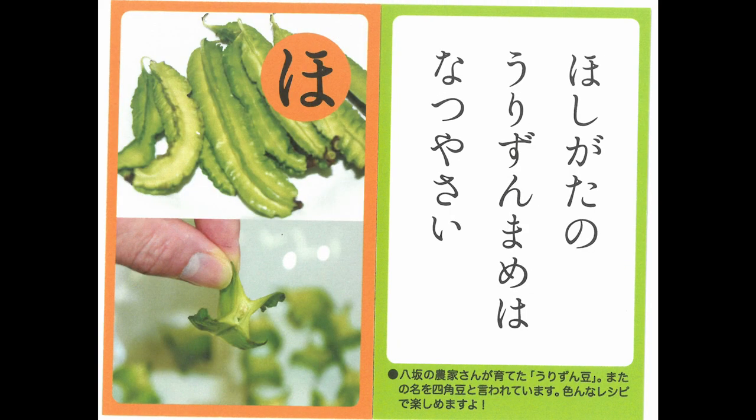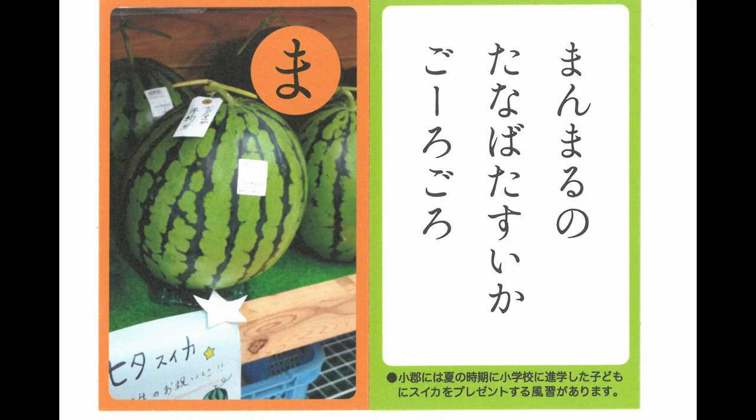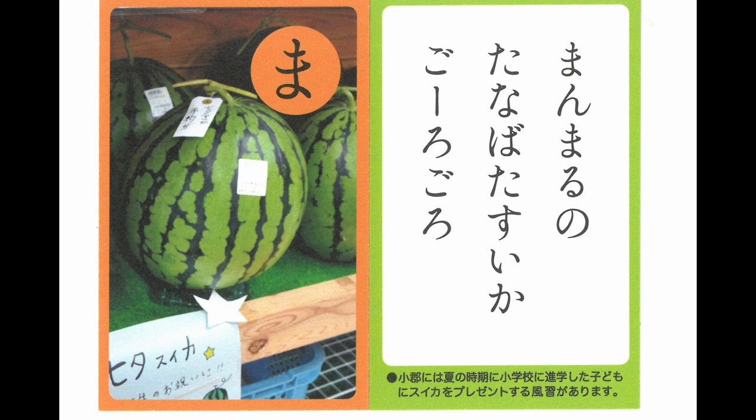Star-shaped square beans are summer vegetables. Perfectly round watermelons of the star festival are lying there. I found some beautiful flowers for sale on the side of the road.